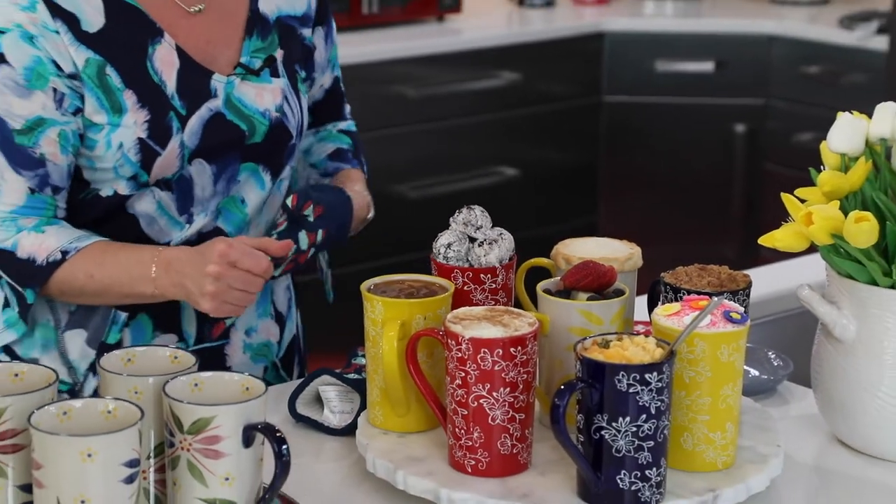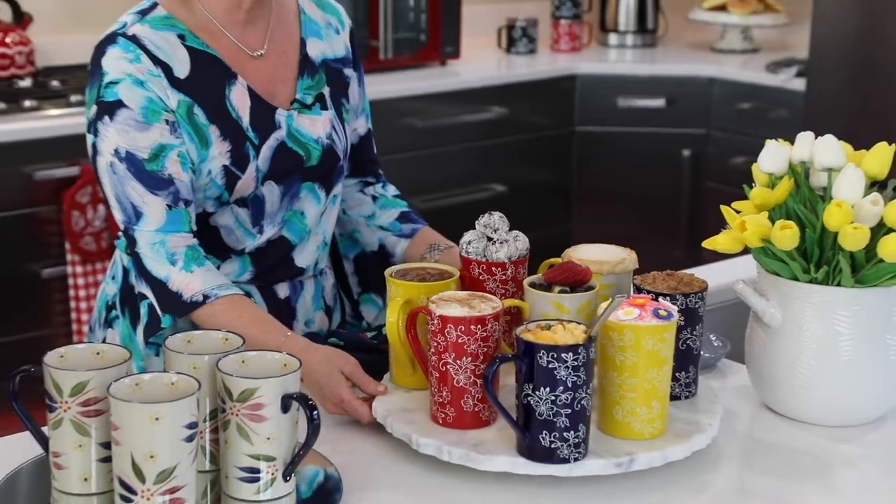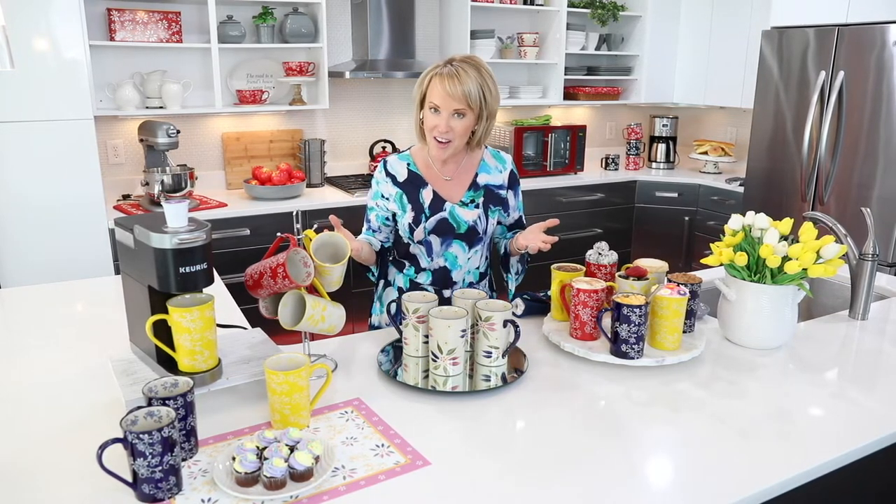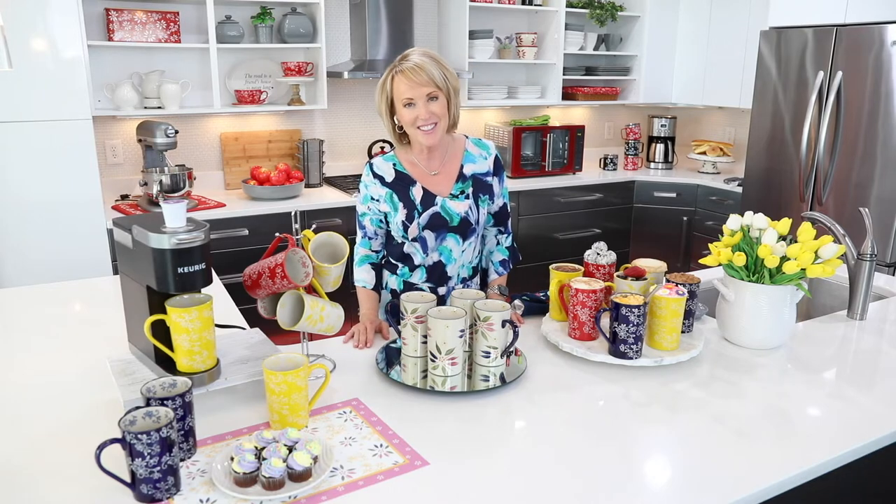And then when it comes time for dinnertime, you can have your beverage in it or you can have a personal 16-ounce size, which is fantastic. Four great mugs, all individually hand-painted — unbelievable value. Never before done silhouette. You have to check it out. Head on over to temptations.com and pick your pattern and pick your color.